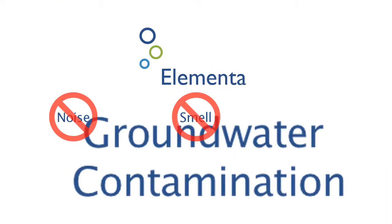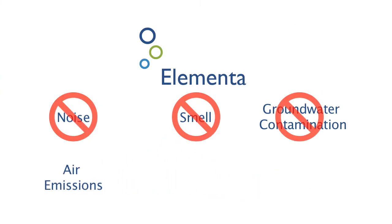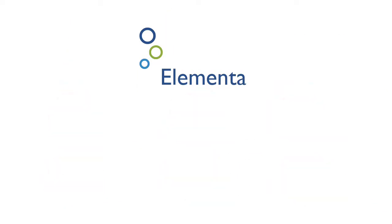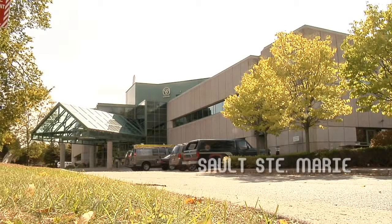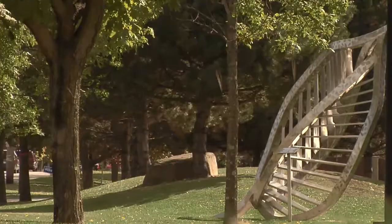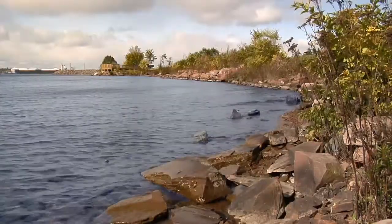Elementa is the most efficient waste-to-energy technology available. It eliminates noise, smell, groundwater contamination, air emissions, greenhouse gases, and CO2 contaminants. Elementa has already built a waste-to-energy pilot plant in Canada that validates the technology and complies with all global environmental emission standards.